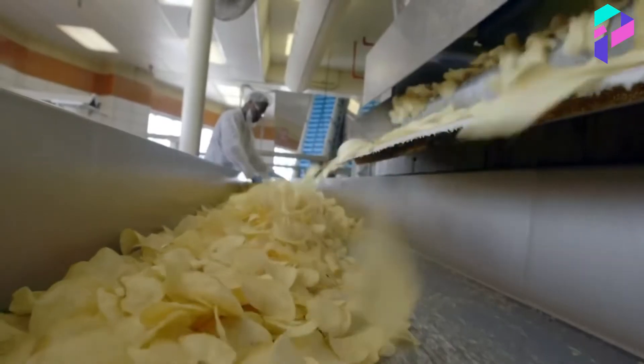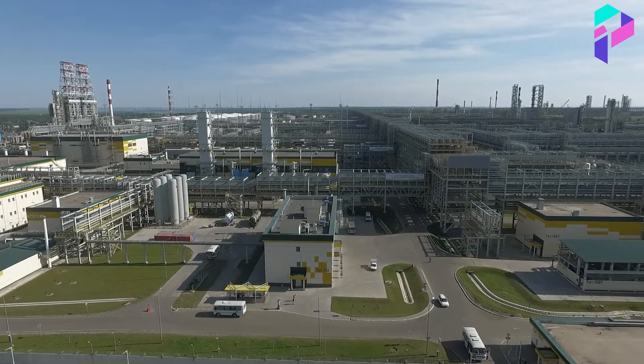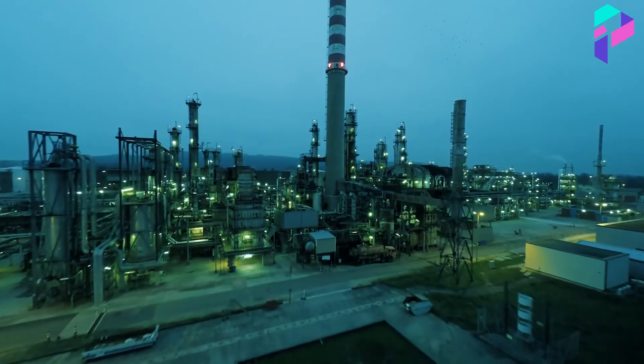In addition, Lay's also cares about issues of sustainable development and environmental responsibility. They use packaging that can be recycled and apply energy-saving technologies in production to reduce the negative impact on the environment.